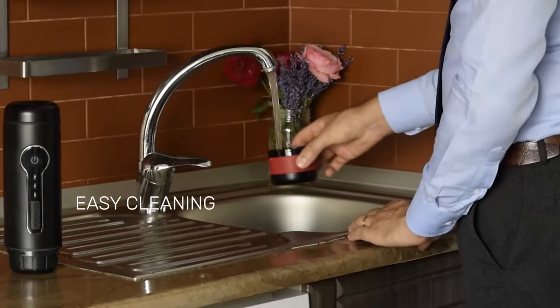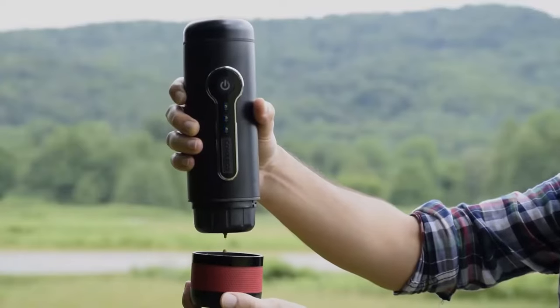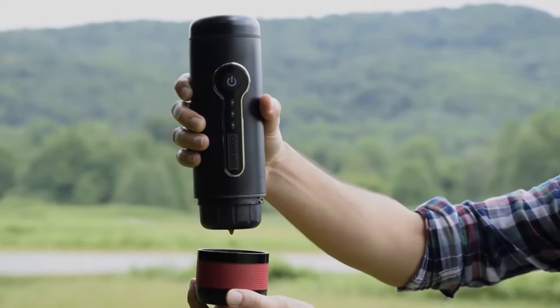The device's handy lid doubles as a cup, making it effortless to savor your coffee. Observe as the water heats up within the coffee maker, and the integrated water pump propels it through the capsule, presenting you with an ideal cup of coffee for your morning on the move.